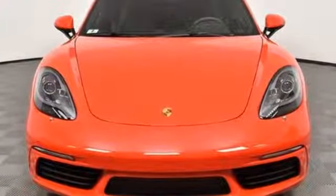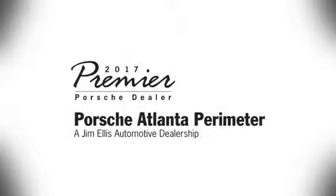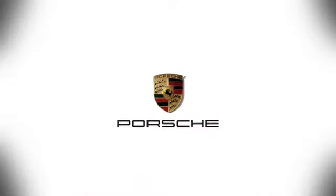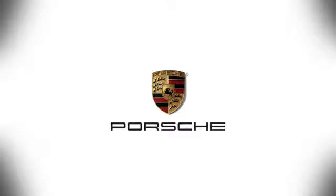See it for yourself when you take it for a test drive. At Porsche Atlanta Perimeter, we prove that buying a car can be a world class experience. Contact Porsche Atlanta Perimeter today. We're conveniently located inside I-285 on Peachtree Blvd.